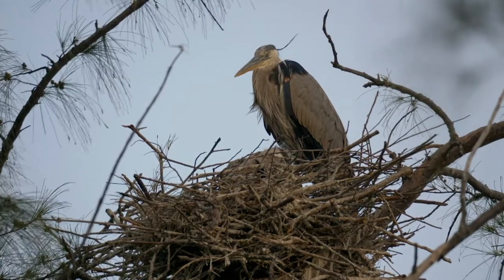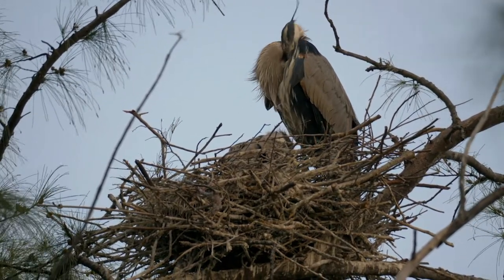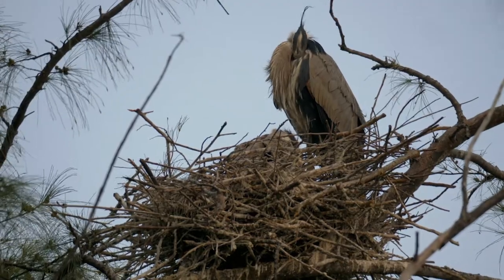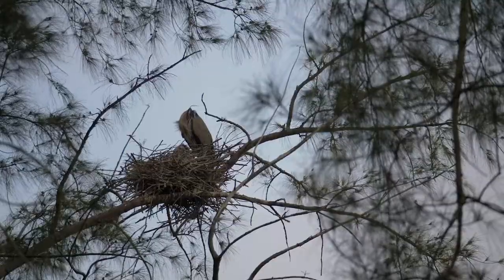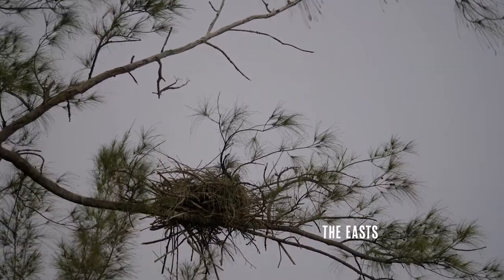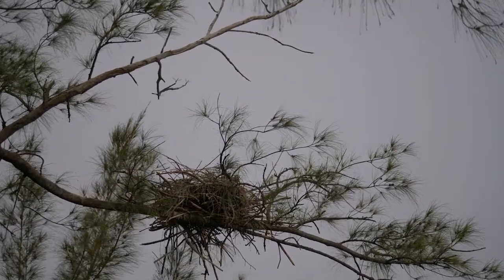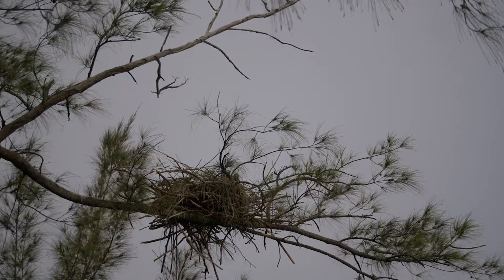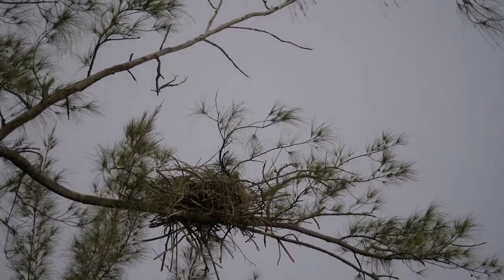After the chicks are fed, it's nap time for everybody and a return to the dull part of parenting. Over at the east nest it was quiet too and the nest was also empty, and this made me wonder why. I didn't capture a feeding quite the way I wanted to, so a couple days later I was back to try again — and this time my persistence really paid off.